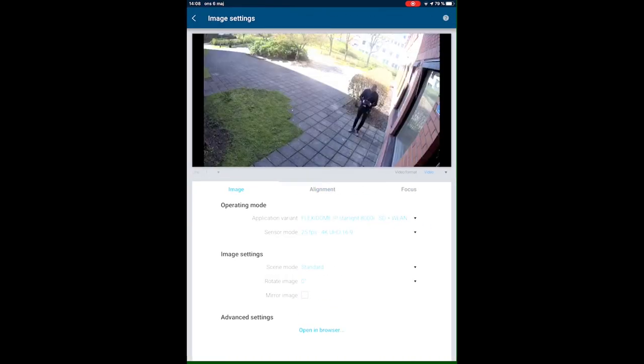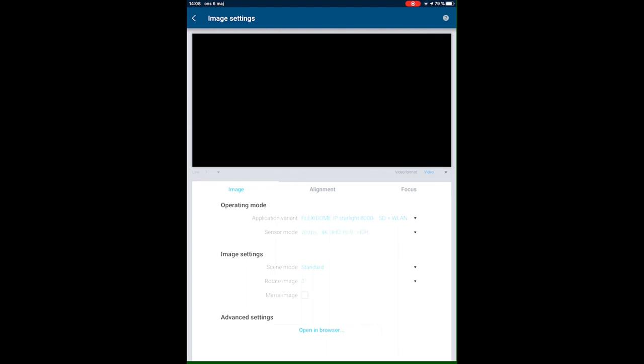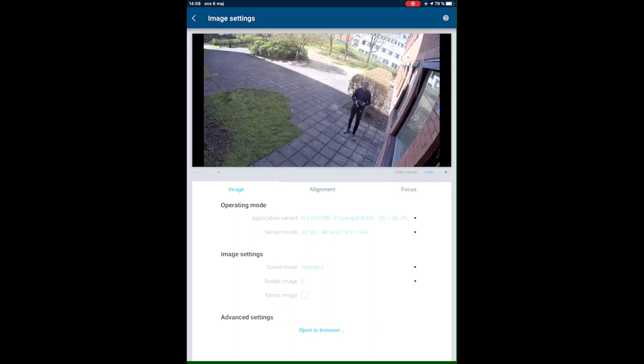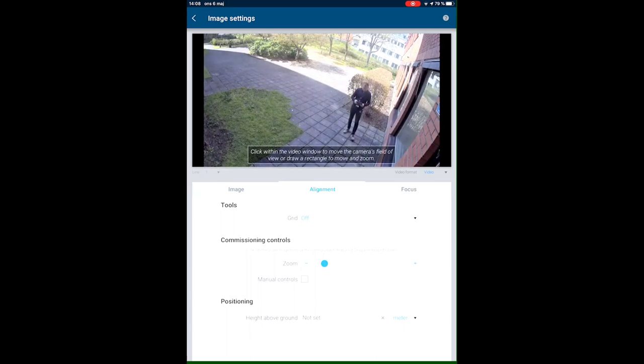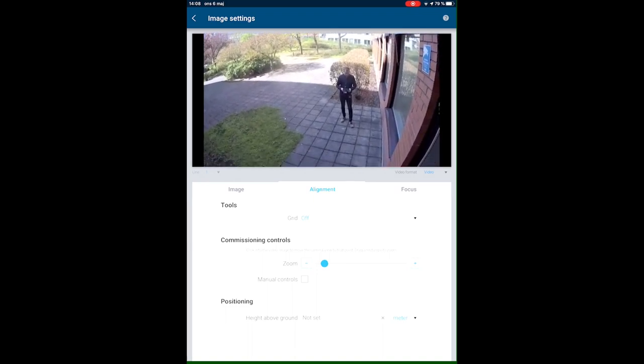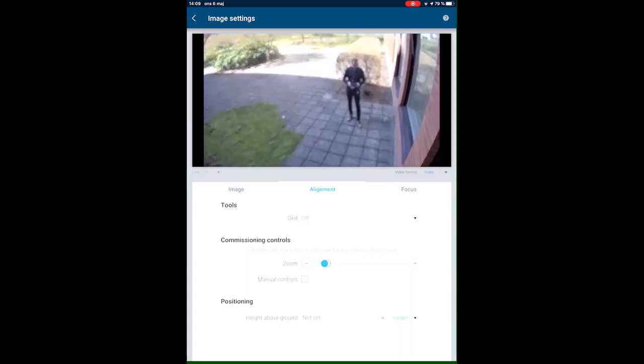Going into image settings, you can see the live video feed and change the sensor mode — for example switching to HDR. You can also change the scene mode if you want something other than standard, and open settings in a web browser for full camera configuration. In the alignment menu, you point to the area where you want the camera centered, and the built-in sensors automatically adjust the horizontal of the picture. Dragging in the image allows you to zoom in and the camera adjusts to that view.